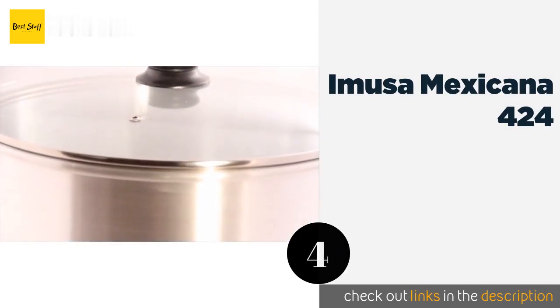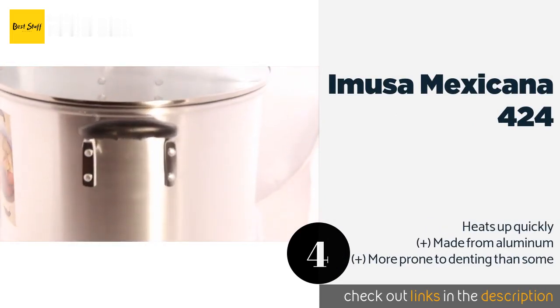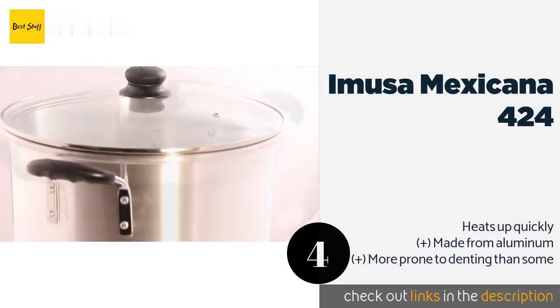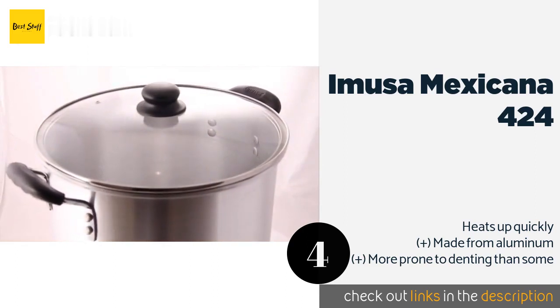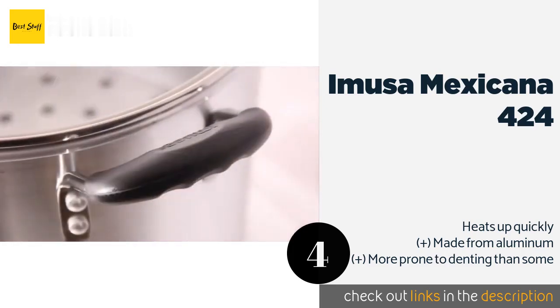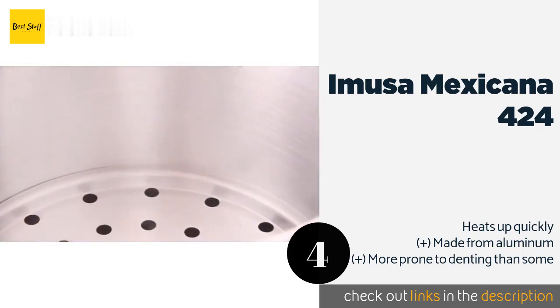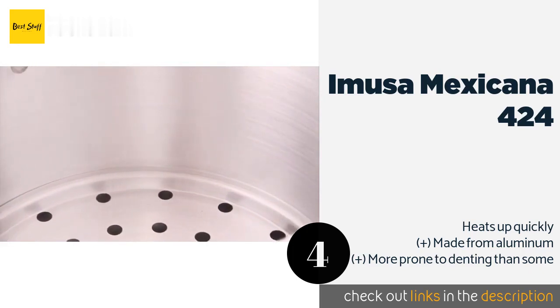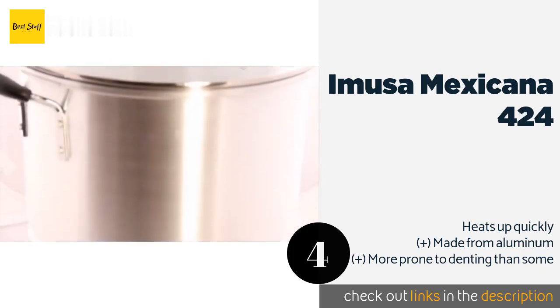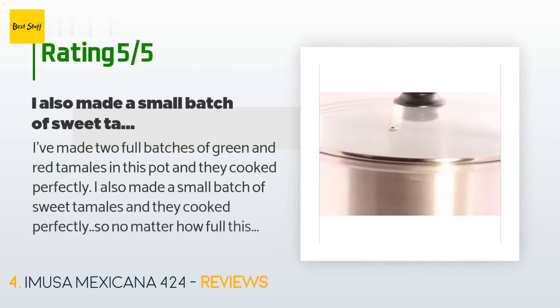The next product is the Amusa Mexicana 424. The glass lid allows you to see what's happening inside and has a vent to stop excess steam from building up. The pot's handles are coated for comfort and safety, staying cool even when the rest of it is hot. This product is available on Amazon for $31, with an average rating of 4.1 stars from more than 344 customer reviews.